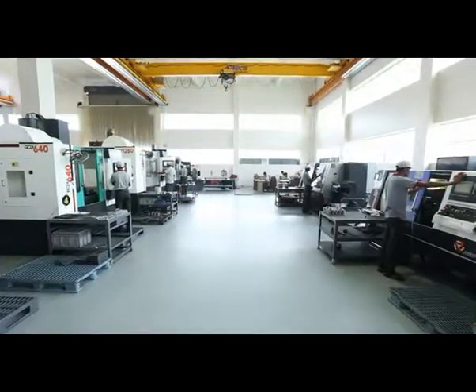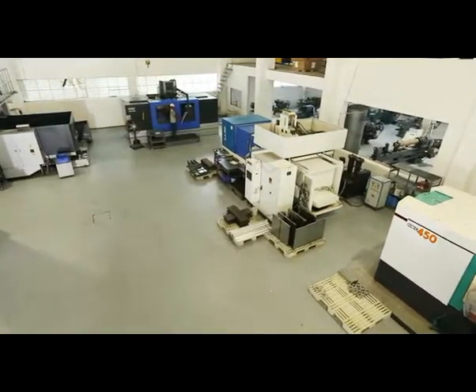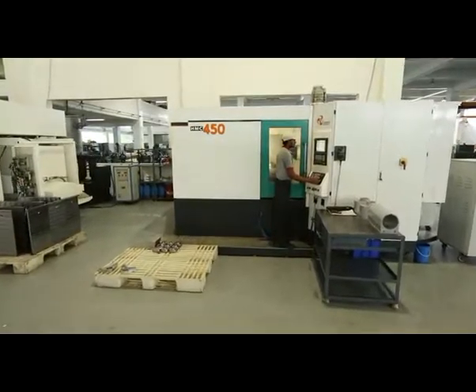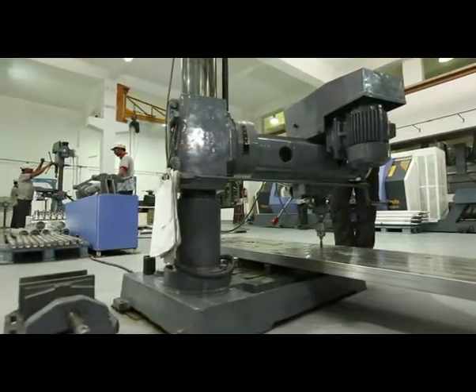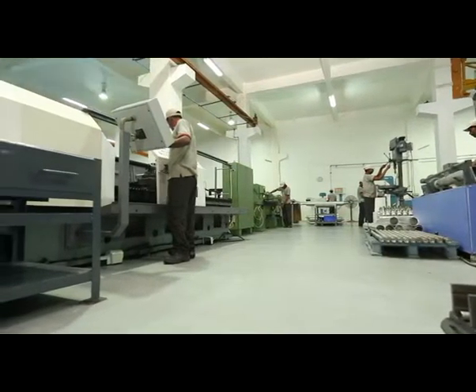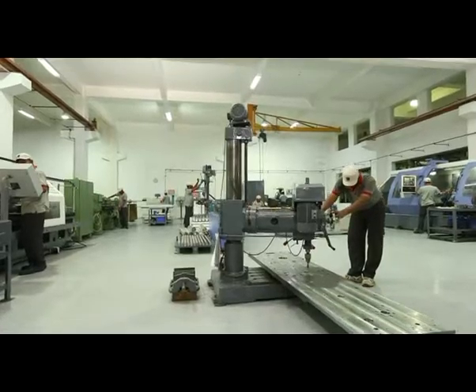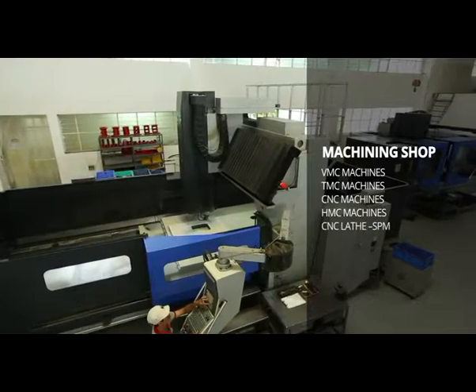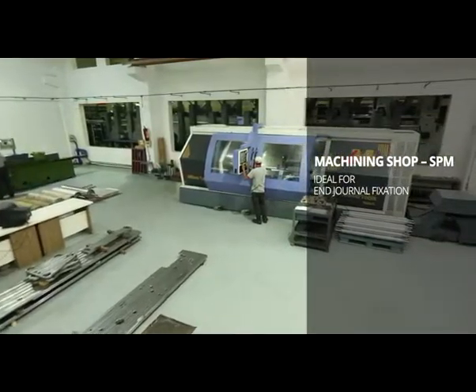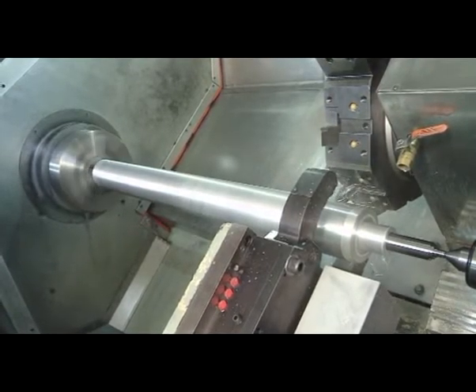Our machining shop has the best mix of advanced CNC, VMC, HMC, SPM with primary workshop carrying many conventional types and speciality machinery. We have made sure that every type of machining is done under one roof and with precision. We have the widest range of mother machines that can handle any complex job that our design department conceives.